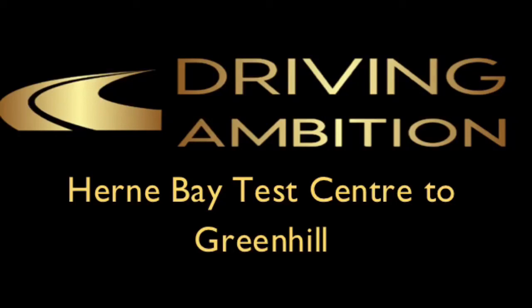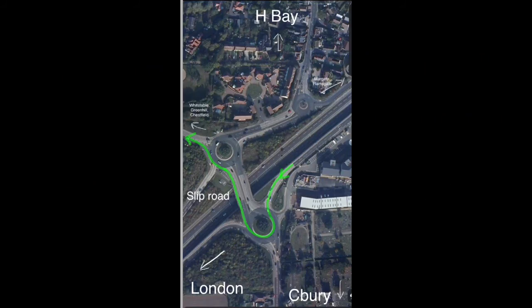Hi, it's Tony Wells here from Driving Ambition. In this next video, we have a series of videos looking at a combination of three roundabouts that may come up on your driving test. We're looking at a route from Herne Bay Test Centre to Greenhill.